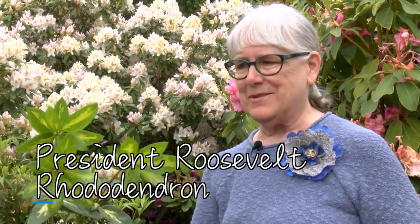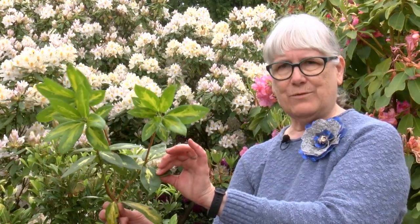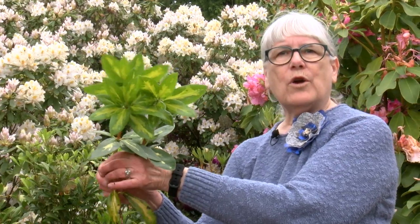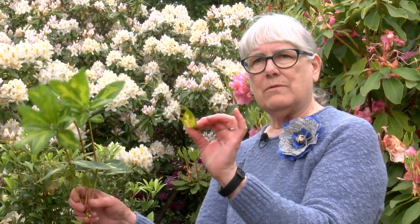This one is called President Roosevelt. You can see this is the newer growth, and this is the older growth — this year's growth, last year's growth, and the year before. All of the rhododendrons and azaleas with evergreen-type foliage lose about a third of their leaves every year. So this old growth will fall off, and then next year this will fall off.